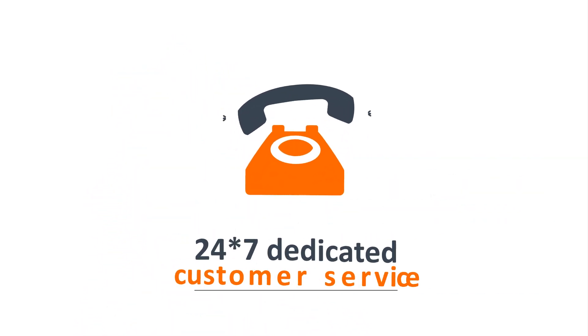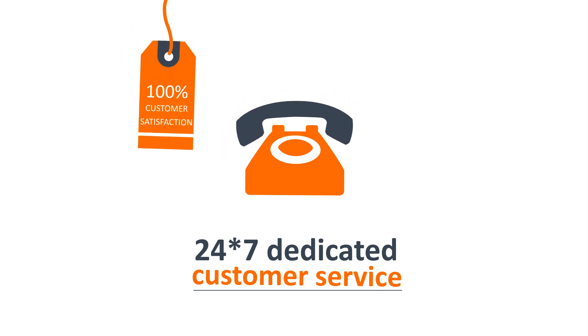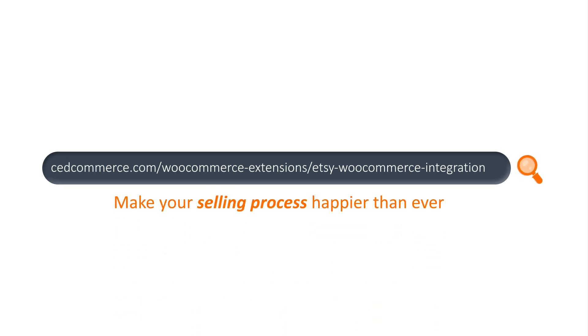You'll also get to enjoy our 24x7 dedicated customer service, which guarantees 100% customer satisfaction and makes our clients happy. There is even more for you once you get in touch with us. Try our Etsy integration for WooCommerce today and make your selling process better than ever.